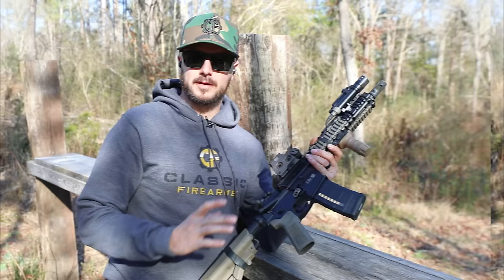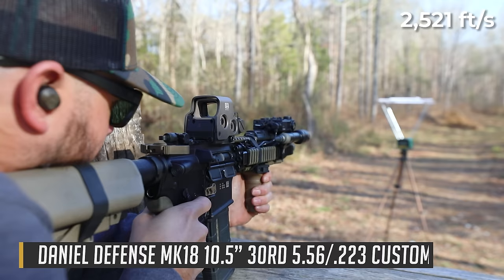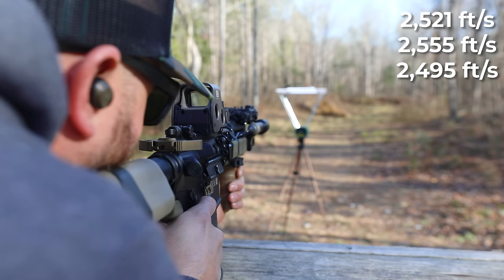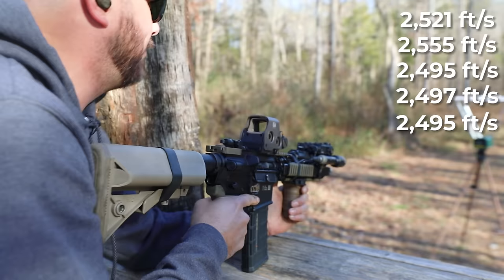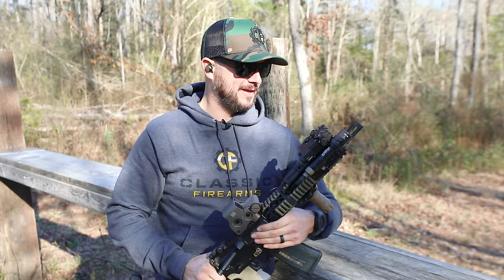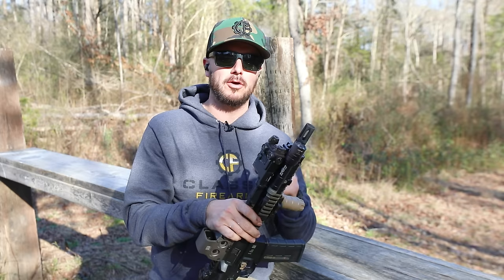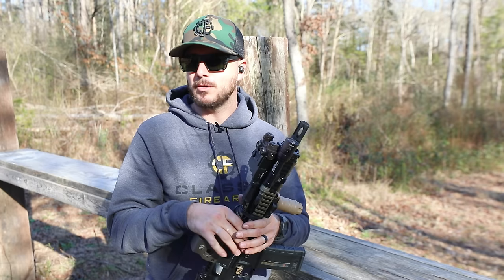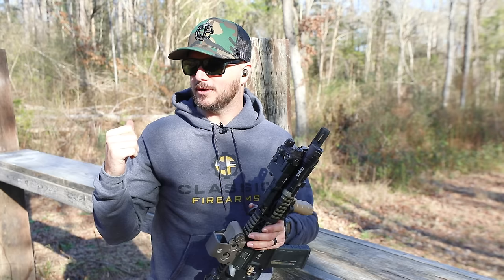Next up is the 10.3-inch Mark 18. Shot one: 2,521. Shot two: 2,555. Shot three: 2,495. Shot four: 2,497. Shot five: 2,495. Right off the bat, we're several hundred feet per second quicker than the 7.5-inch — those inches do matter. Our average on this was 2,513, compared to 2,183 on the seven-and-a-half — that's quite the difference.